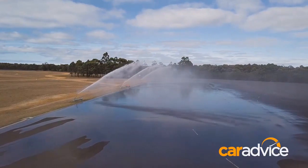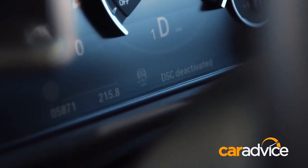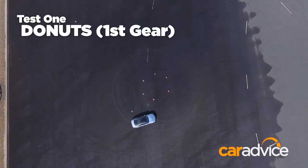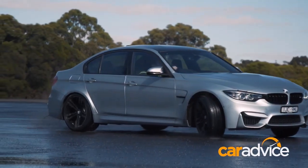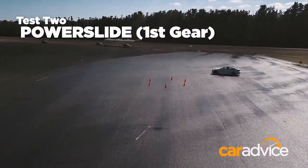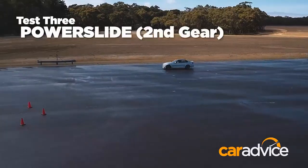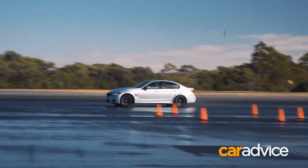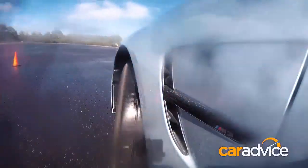To preserve tyres we wet down the track and set up three tests, using the M3 as our performance benchmark. With stability control off, we should see it whip around all tests without any electronic intervention. The first test is a donut around a set of cones in first gear. Test 2 is a first gear power slide around the cones. Test 3 is a faster second gear power slide around the cones. As expected, the M3 passed all three tests with flying colours.